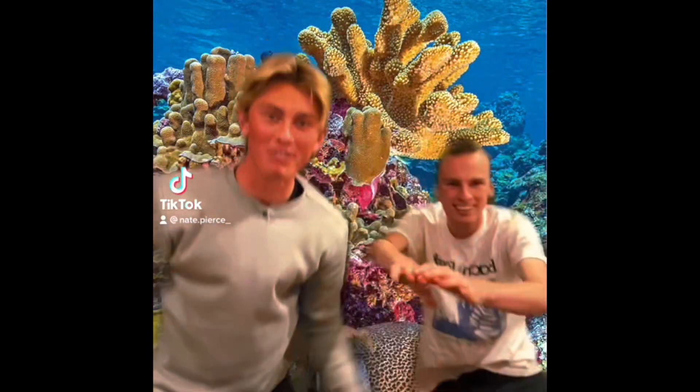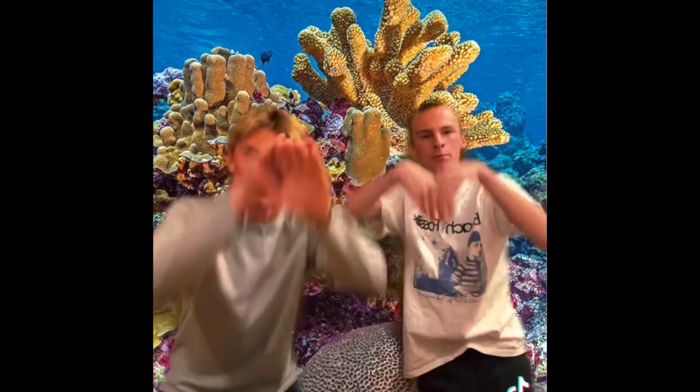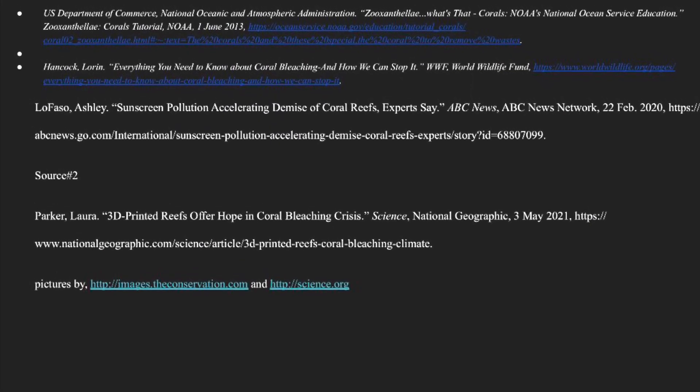Wow, thanks so much science friends. Now we know how to stop coral bleaching. And here are our sources. Thanks for watching.